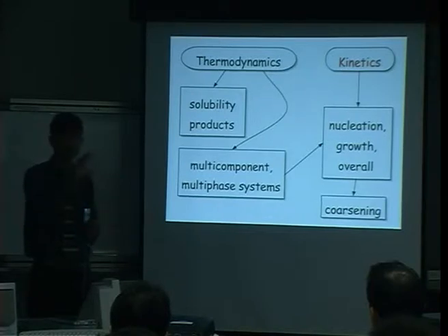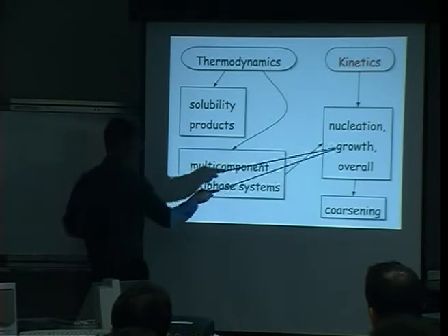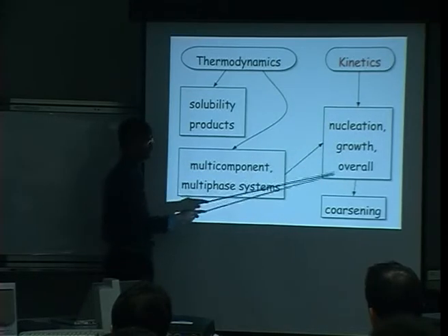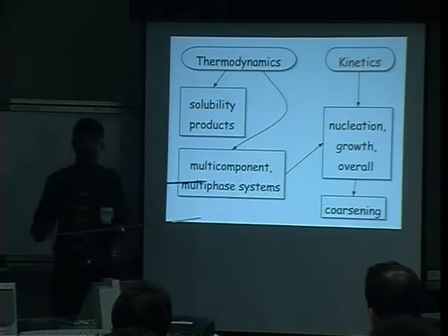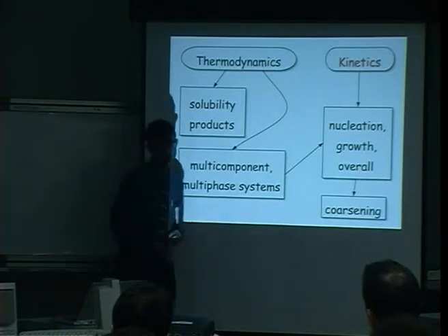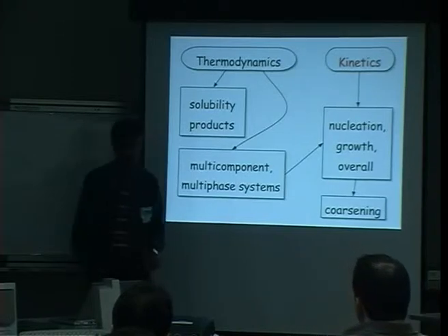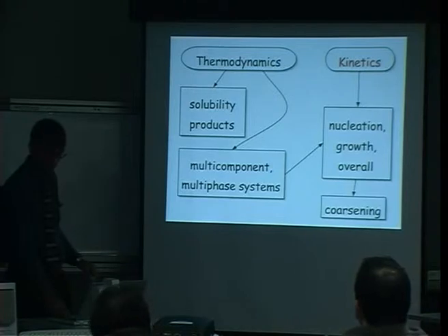Growth: the compositions of the phases determine the growth rate because alloying elements must partition between phases. For example, when ice forms from salty water, the ice is purer, so salt has to diffuse ahead of the growing ice. We need to combine nucleation and growth to get overall transformation kinetics — volume fractions of phases as a function of time, temperature, and composition. Then we need to look at long-term stability and coarsening, since we are designing for 25 years at 600 degrees centigrade.